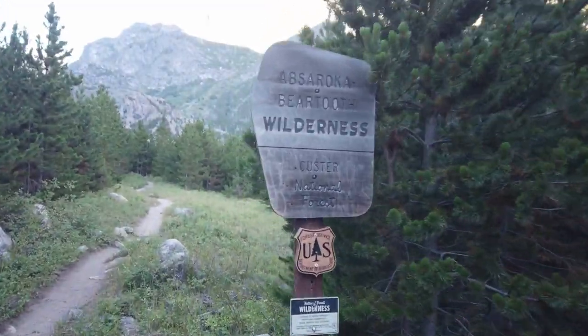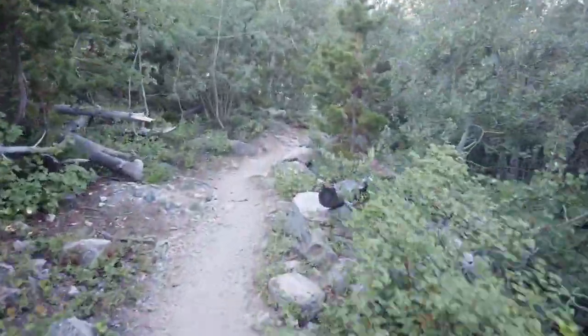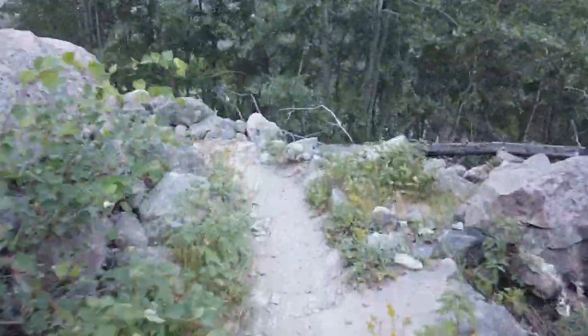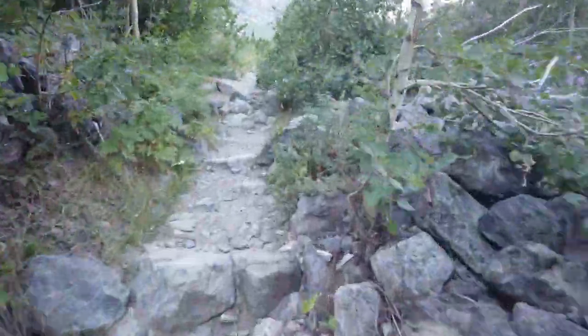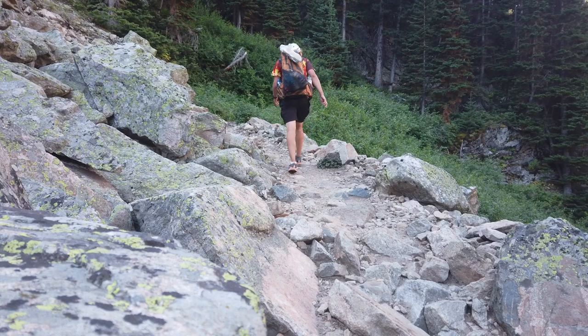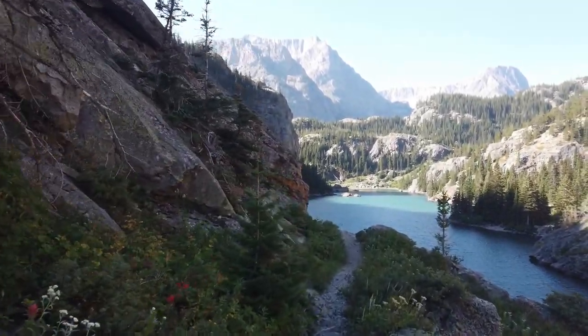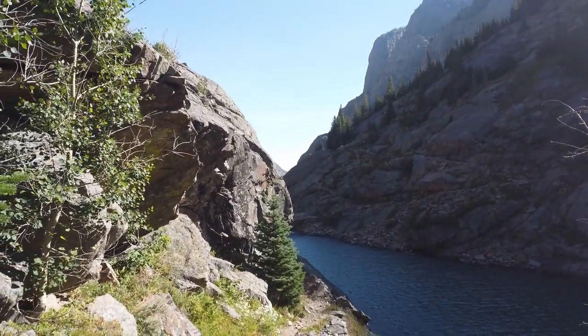It's starting out nice and windy here, about mile one-half. Made it to the wilderness. We got a ton of wind up here, climbing up to the plateau. The trail is cut into the side of the rock here.